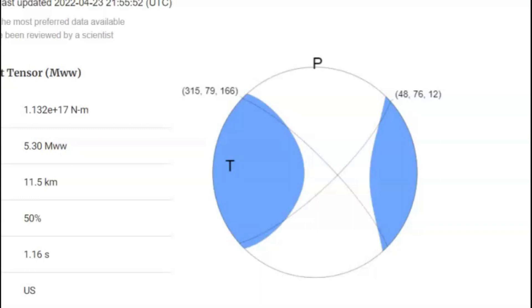The moment tensor ball they have on USGS — this is like looking straight down to where the earthquake occurred. It shows we got spreading, where the two fault lines actually pulled apart. The first wave of the earthquake came from the north, and tension was applied going west.